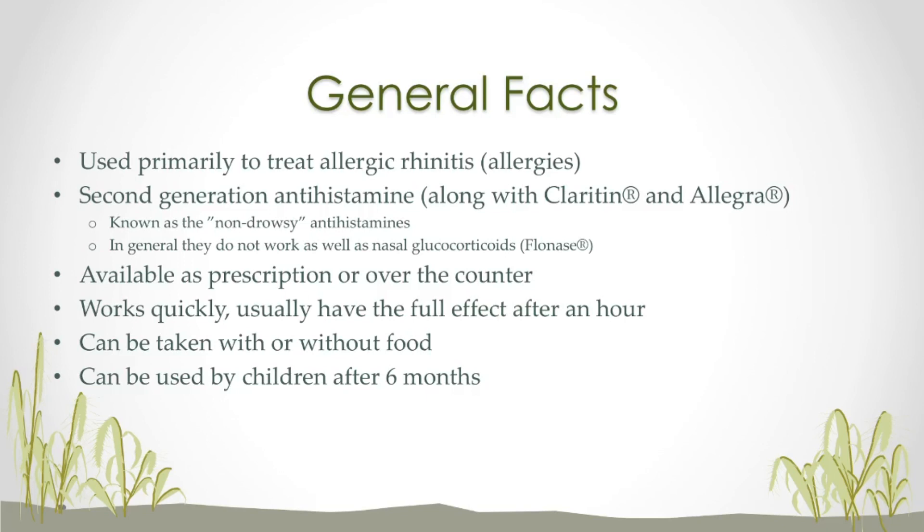First, we're just going to cover some general facts. Cetirizine is used primarily to treat allergic rhinitis, more commonly known as allergies. It is also FDA approved for itching and hives in certain situations. Now it's in a group of drugs known as the second generation antihistamines. Drugs in this class also include Claritin and Allegra, and these are known as the non-drowsy antihistamines, compared to the first generation antihistamines. The most popular first generation antihistamine is probably Benadryl, which can cause some pretty severe drowsiness — they're actually used in some over-the-counter sleeping aids. Comparatively speaking, the second generation antihistamines cause much less drowsiness.